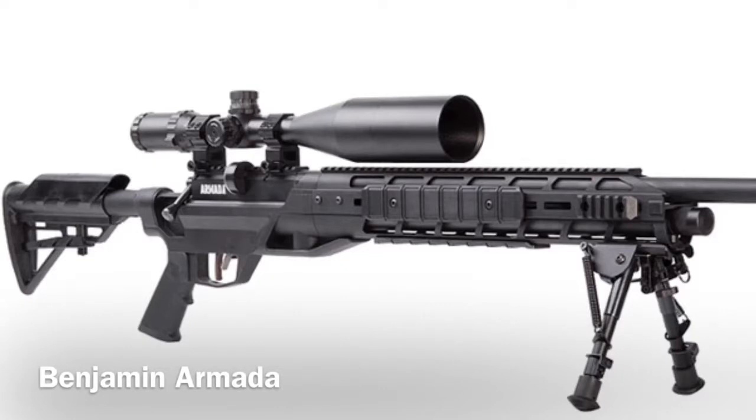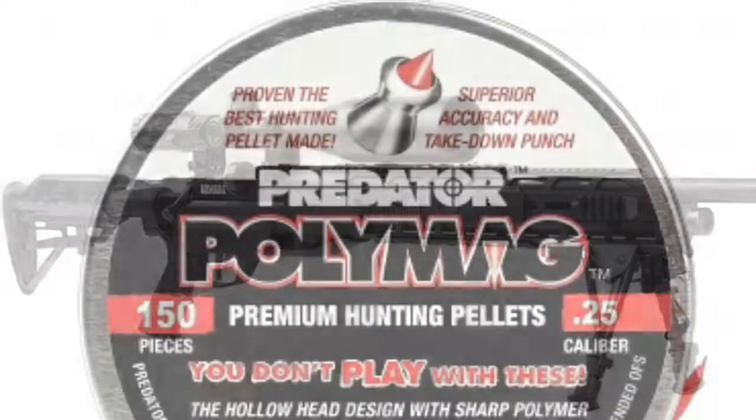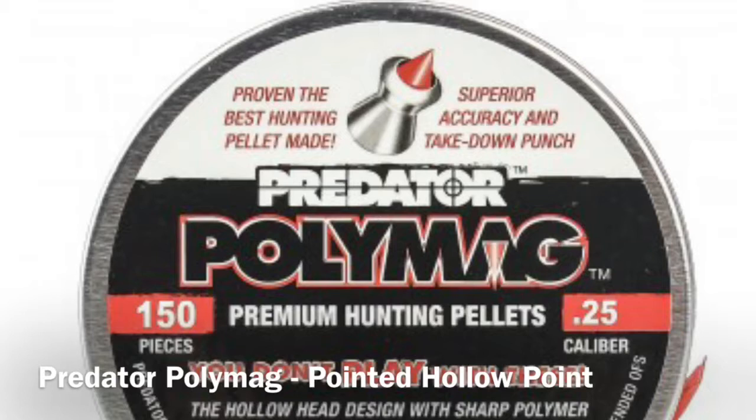Today I'm operating the Benjamin Armada 25 caliber pre-charged pneumatic air rifle. This is a 25 cal air rifle. I'm shooting Predator Polymag pellets from my air rifle. Today's shot is a shot off of a fence.